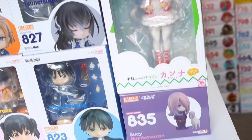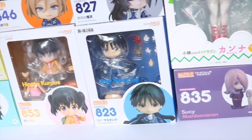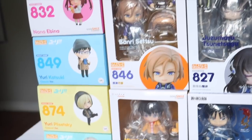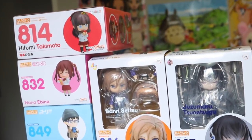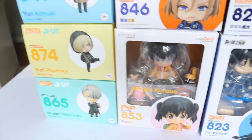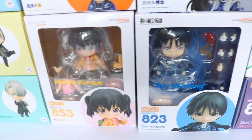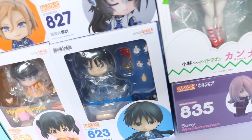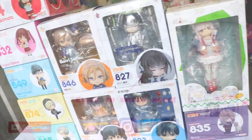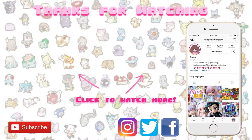So those were all of my anime figure pickups from the past months of summer. Please let me know what you got as well down below in the comments. And if you enjoyed this video don't forget to like and subscribe if you haven't already. I try to put out new videos every week and if you'd like to follow me on a more regular basis I do have Instagram, Facebook and Twitter under the same name. Otherwise don't forget to smile and I'll see you next time!